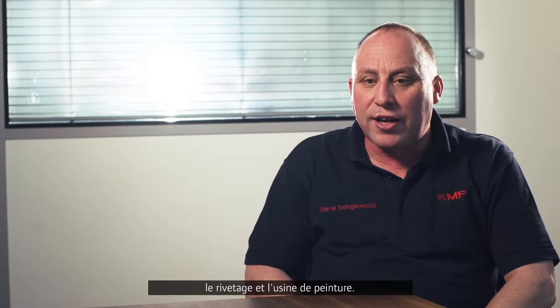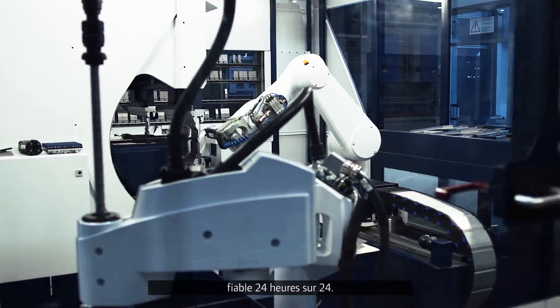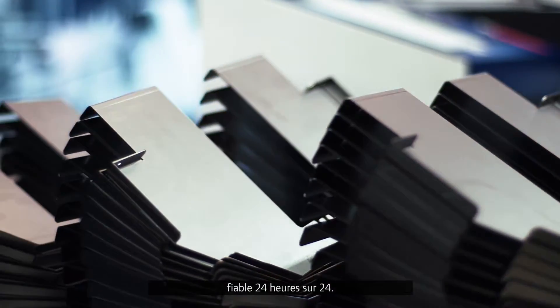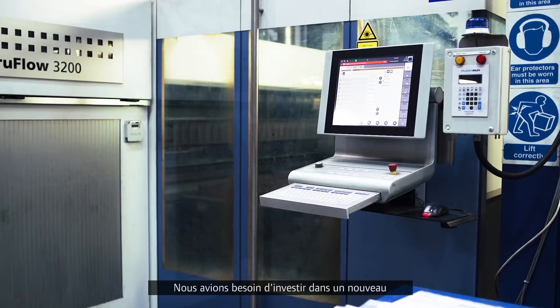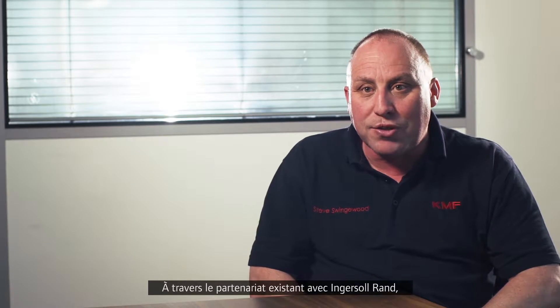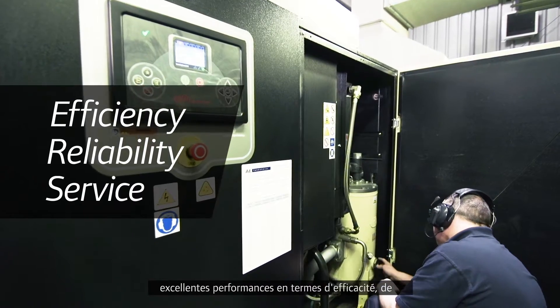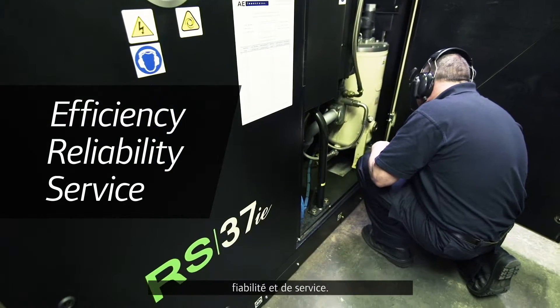KMF's always investing in the latest equipment, and to provide the 24-hour reliable air supply we needed to invest in a new compressor to replace an older model. With our existing partnership with Ingersoll Rand, we chose the RS37IE due to its improved efficiency, reliability, and service.